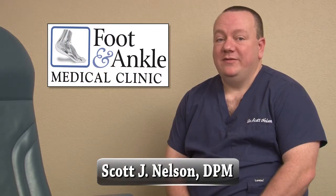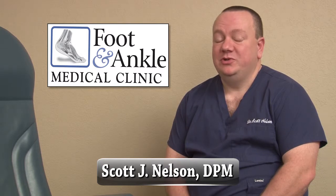Are you tired of living with that painful bunion? Are you having difficulty wearing your favorite shoes?